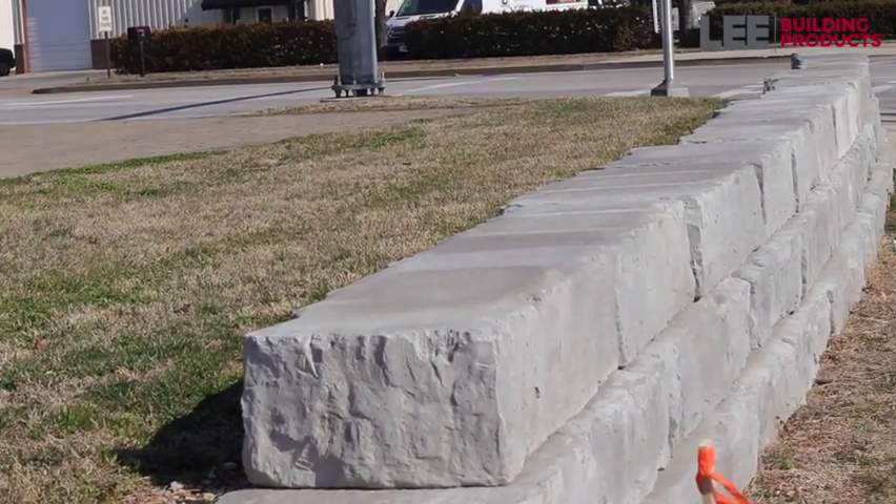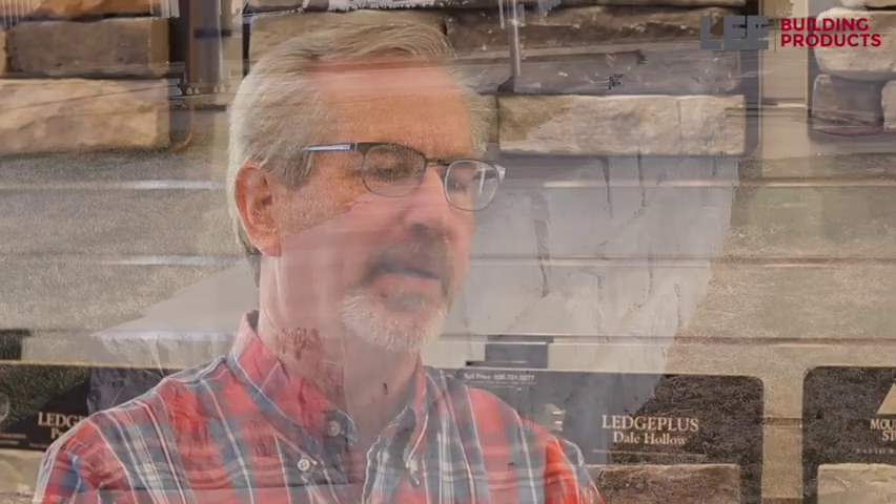We have a new product called a Grand Ledge Wall. It's a bigger retaining wall and it looks really awesome. It didn't even hit the market and we've got jobs going up all the way to the place with it. We've got some samplings out here. It's a big cumbersome product that you can't bring to the home show, but we'll have plenty of pictures and samples where people can see it and get a real feel for it because it's a really cool looking product.